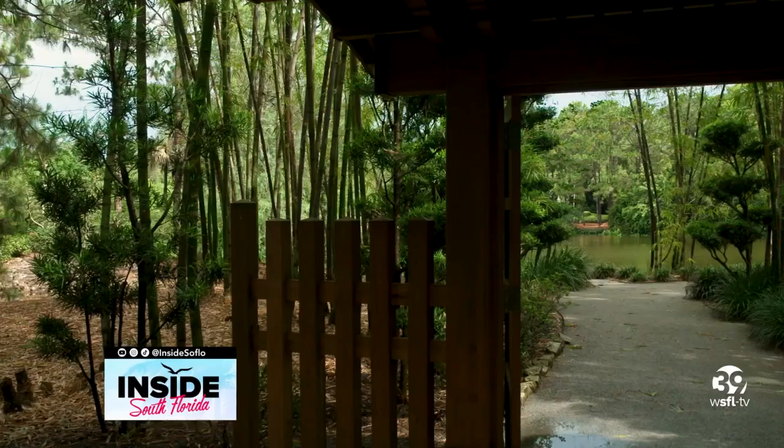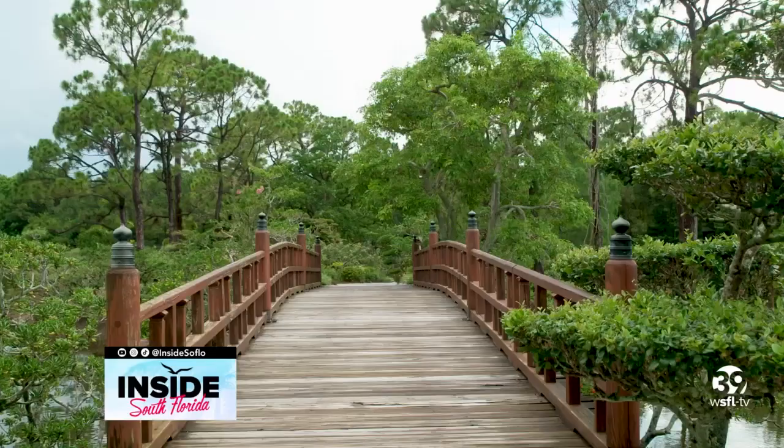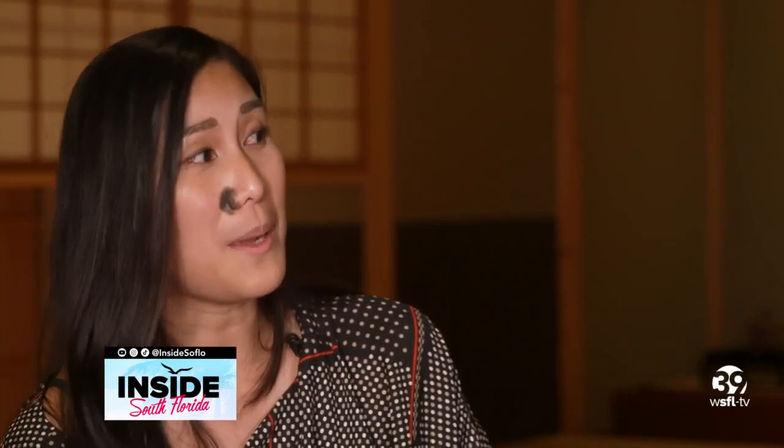At the museum, you will find our main galleries where we have changing exhibitions throughout the year. We also have this wonderful tea house — it's a traditional tea house where we do tea classes and tea workshops. We also have a 16-acre Japanese garden with six historically inspired gardens of different time periods of Japan. We have a theater as well, so we offer a lot of variety of programming at the museum.